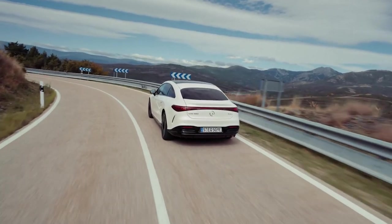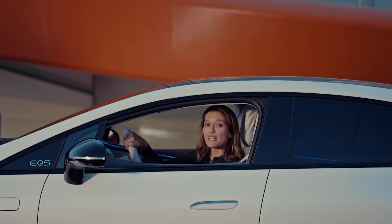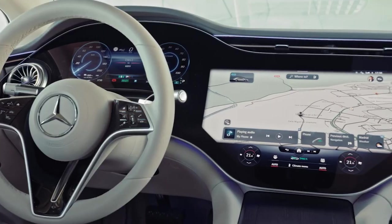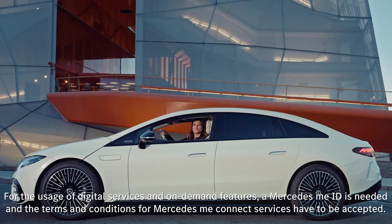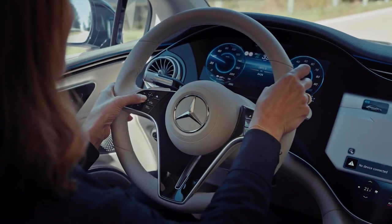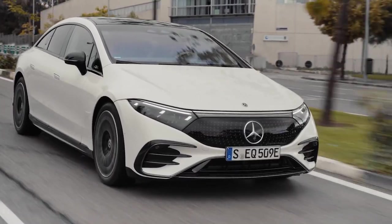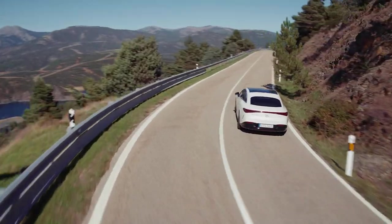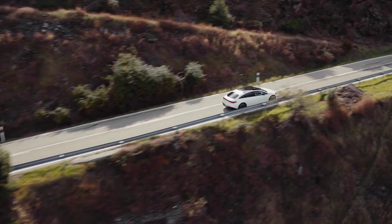The EQS is the first all-electric luxury saloon from Mercedes EQ, and for me it's got it all: technology, design, power and connectivity. But more importantly, the EQS is going to be a game changer for electric vehicles in the luxury segment. Join me as I take the EQS out for a drive and discover exactly why this new model is setting the standard for luxury EV saloon cars.